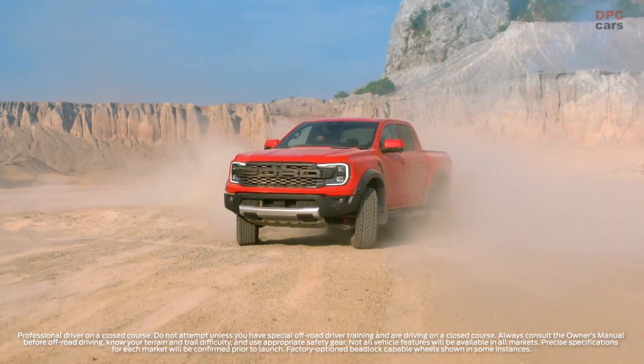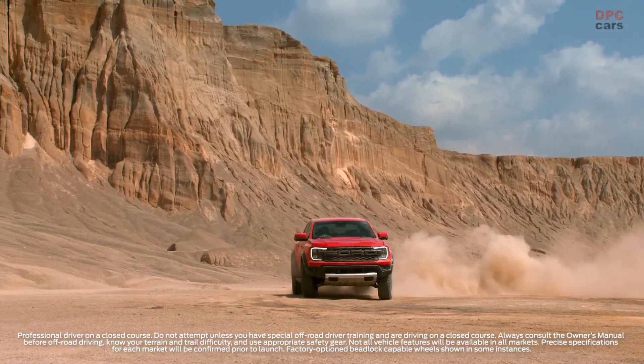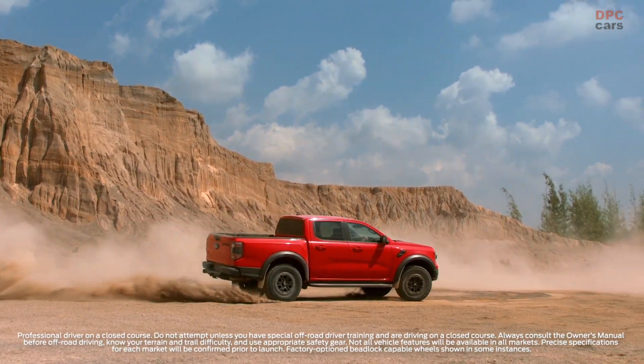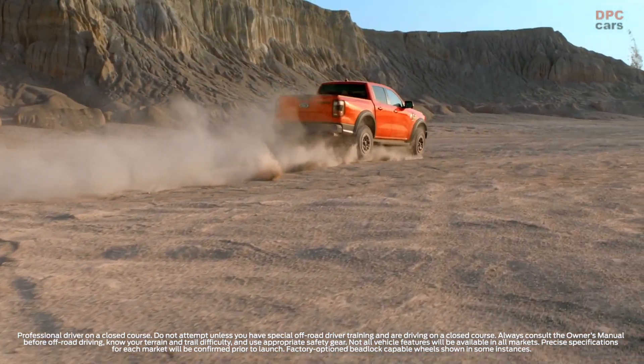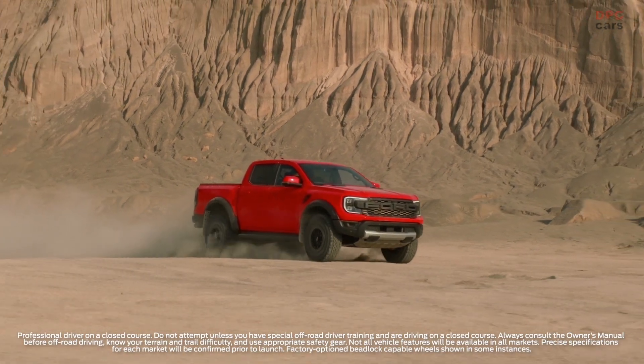Soaking up those humps and bumps are next-generation Fox 2.5-inch valve internal bypass shock absorbers with cutting-edge control technology offering position-sensitive damping capability. These shock absorbers are the most sophisticated ever on Ranger Raptor and are filled with Teflon-infused oil that reduces friction by around 50% compared to those on the previous Raptor.